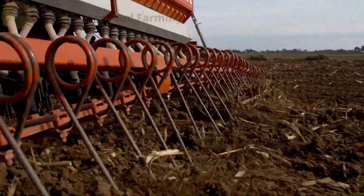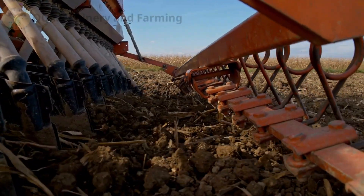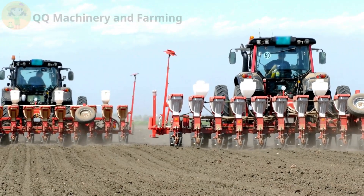Click, click, grow. Some machines plant up to 24 rows in one go. Sensors make sure no seed is missed. They even adjust seed rate based on soil quality in real time.